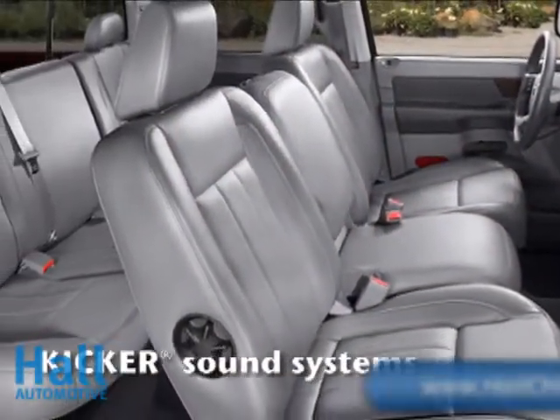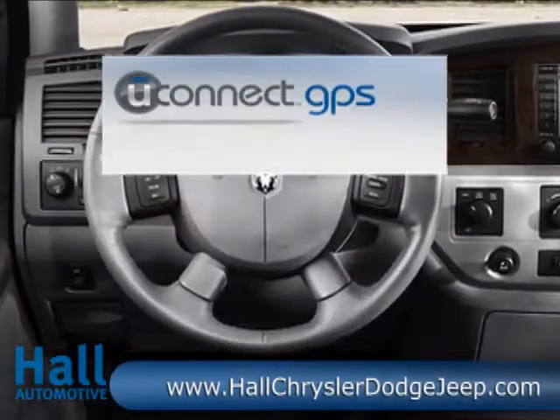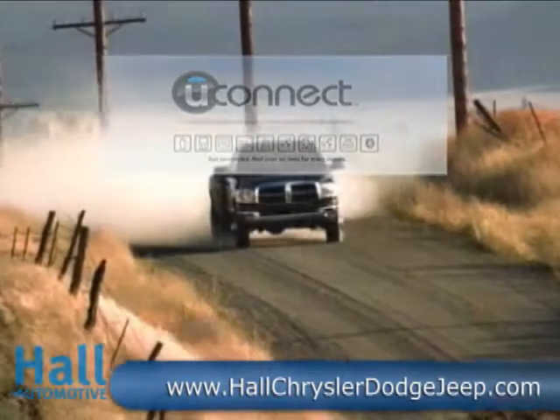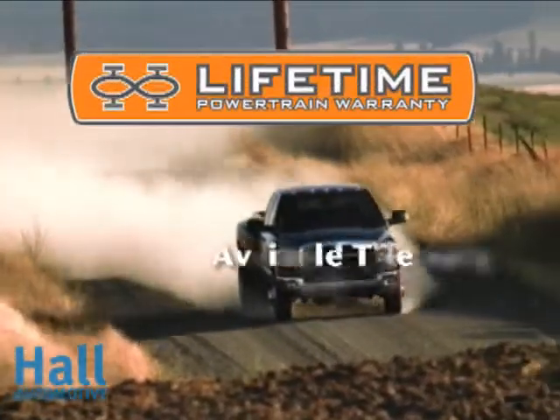The Ram Heavy Duty comes with the world's largest cab room, enough to carry six large workers in comfort, along with bold, flat cargo space and the universe of Uconnect to make the workday a bit easier. The limited warranty coverage is for five years or 100,000 miles.